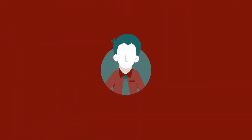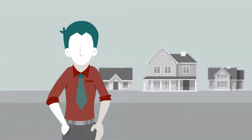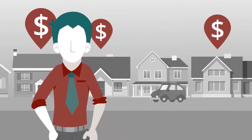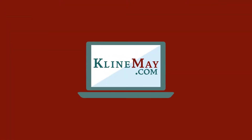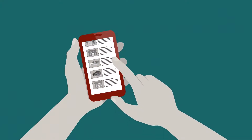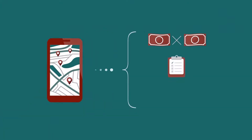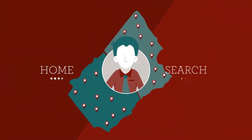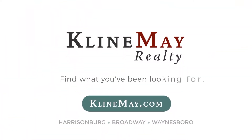Meet Jack. He's looking to sell his house and wants to do his research before listing. Jack wants to see what his neighbors have bought their houses for so he can price his right. That's where KleinMay.com comes in. With the unique advanced search, Jack can now search for years worth of sold listings. He can look at the houses next door, compare sold prices, house details, and even view photos. Visit KleinMay.com today to find what you've been looking for.